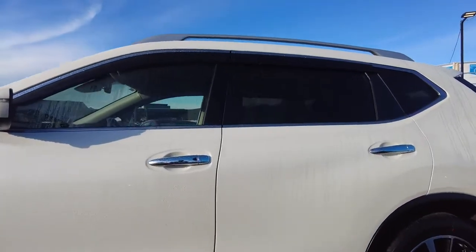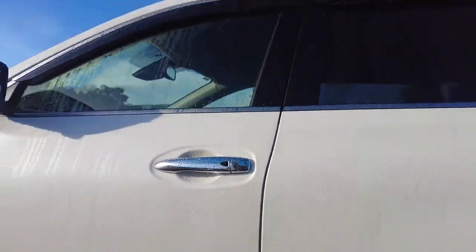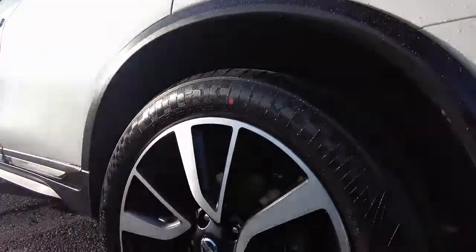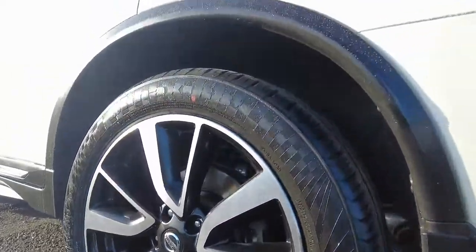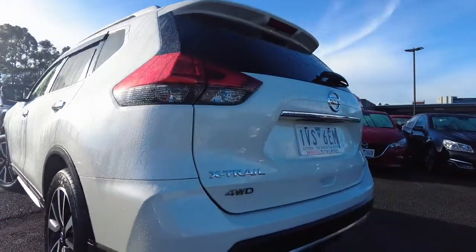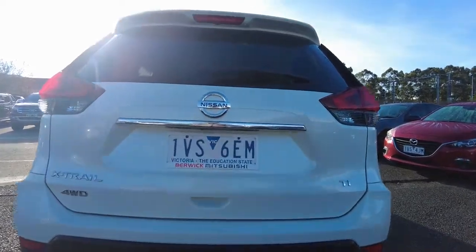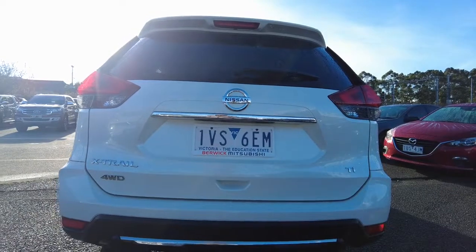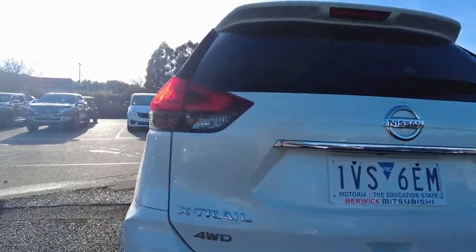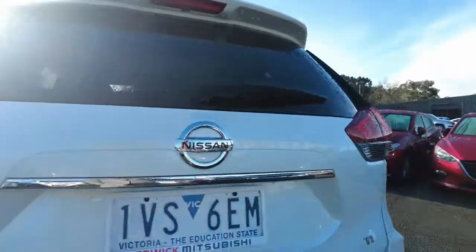The door handles are finished in steel colour, and you can see the black button for keyless entry. Moving to the rear, you're looking at the rear left wheel and tyre condition. At the back you can see the Nissan logo in the middle, 'X-Trail Four-Wheel Drive' on the left-hand side, and 'TI' on the right-hand side. The tail lights are in good condition — no damages visible.